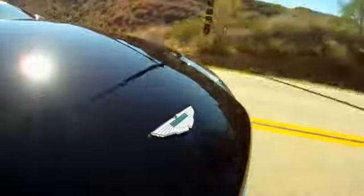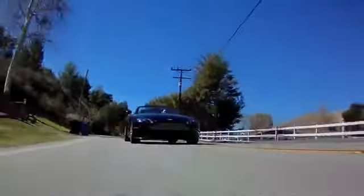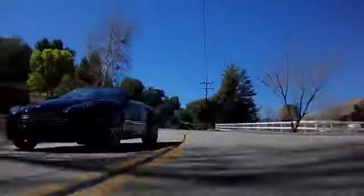I'd like to thank Galpin Premier Collection for letting me borrow this car and running it through its paces for this video. Until next time, enjoy your drive.